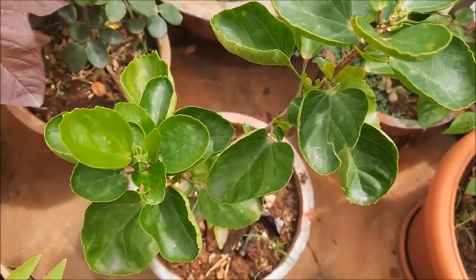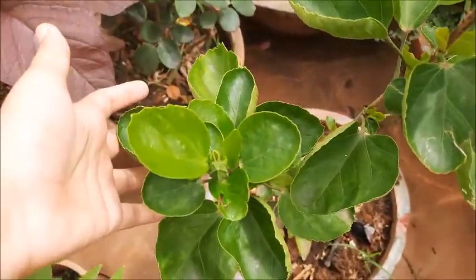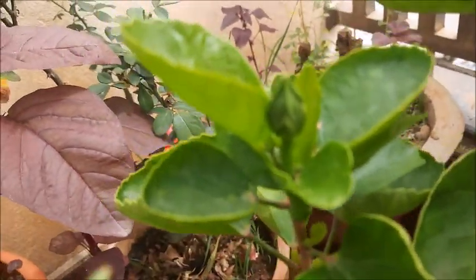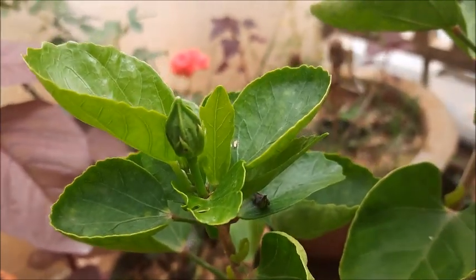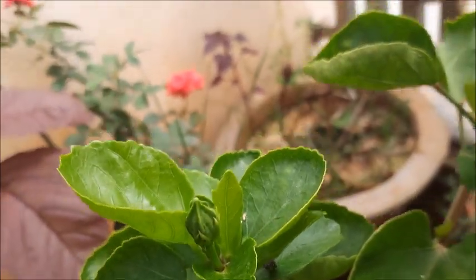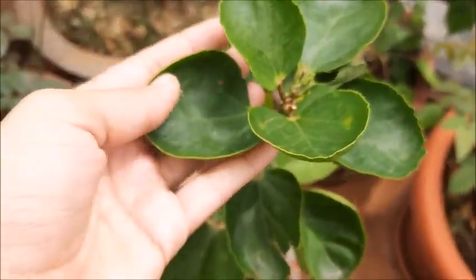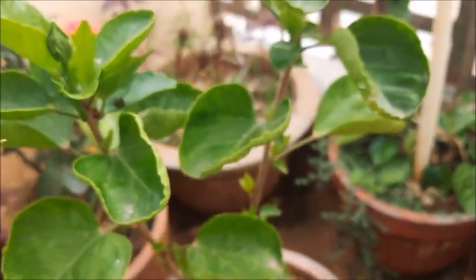Now this is our last plant. This is also a hibiscus. We have a bud here but it didn't bloom. This is a baby pink color. I love the leaves — look at the shape of the leaves, it's so cute. This plant is also not so big.